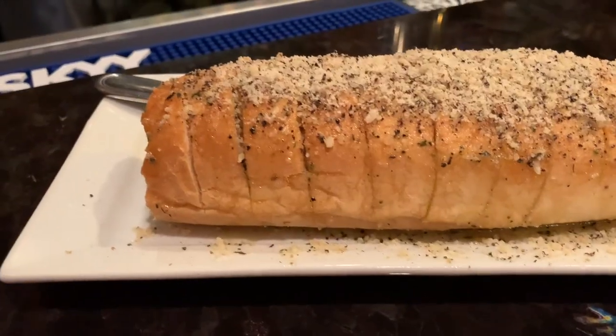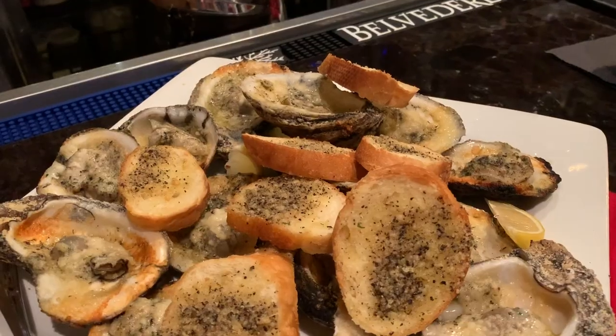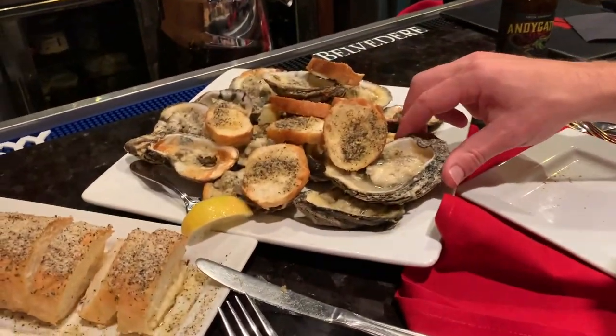We are back at Strubees because tonight is Oyster Night! They have $2 Abita beers and $0.75 charbroiled oysters, so we definitely recommend coming here on Wednesdays. We cannot wait to dig in — it's the world's most addicting charbroiled oyster feast. Subscribe for more travel tips and check our links in the description below. Until next time, keep wandering!